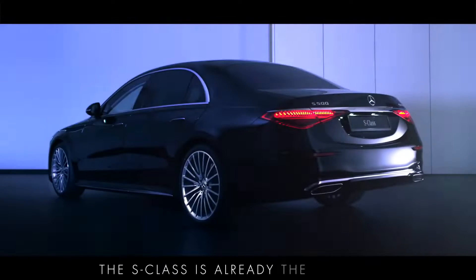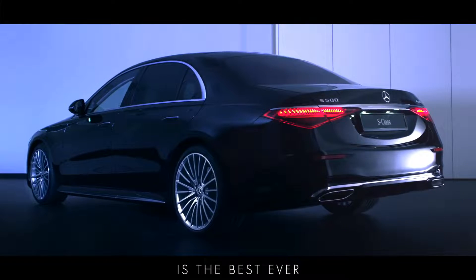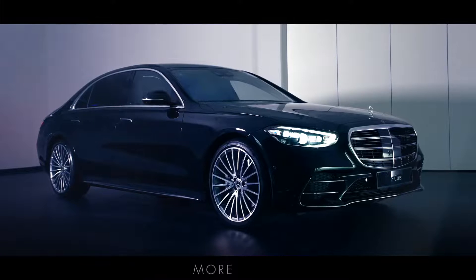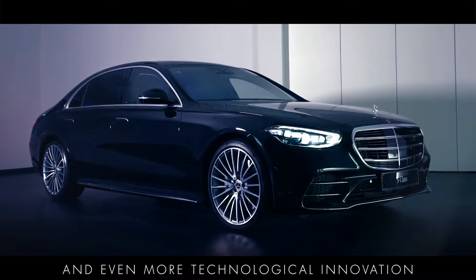The S-Class is already the world's best-selling luxury saloon and this latest generation is the best ever, offering more comfort, more space, more luxury and even more technological innovation.